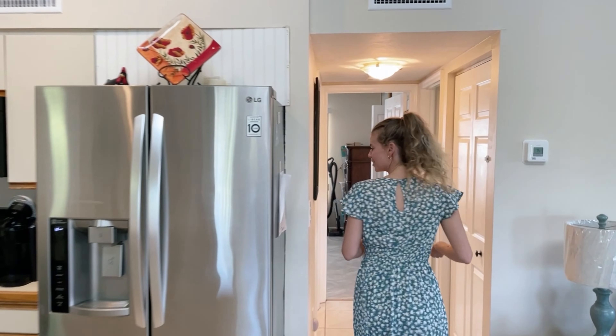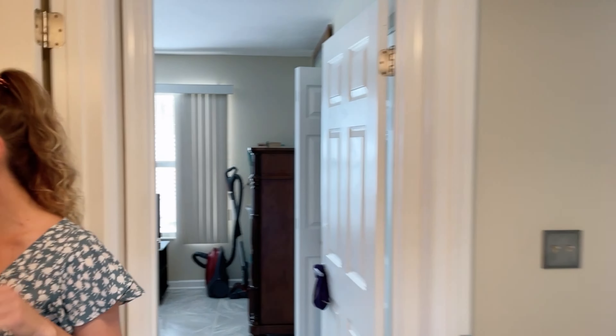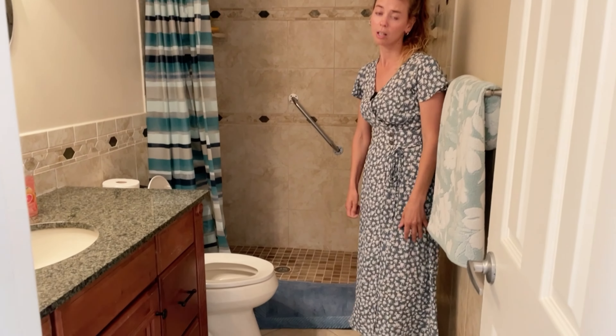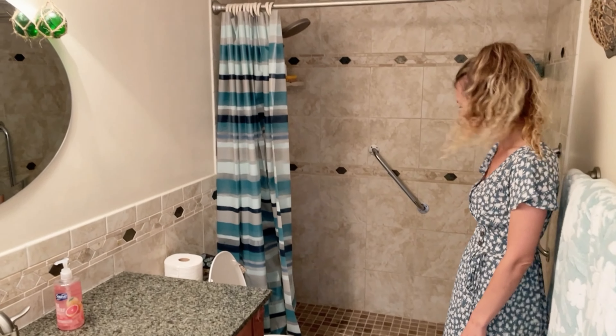We're gonna head back here to the bathroom. Full bathroom with a shower — nicely done. The home is in really good condition. It is owner occupied and they did a really good job maintaining everything and taking care of the place.